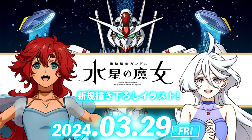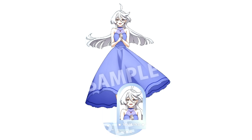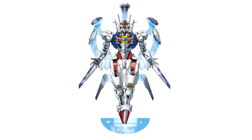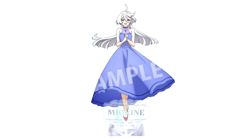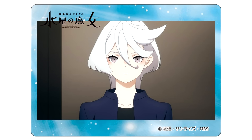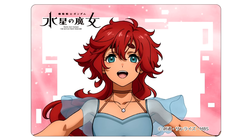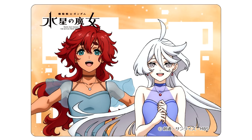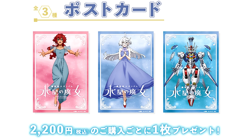They also announced that from March 29th, pop-up stores will be appearing at Toitsu locations across Japan. There are mega acrylic stands for 3850 yen (25 US), standard acrylic stands for 1870 yen (12 US), and an acrylic diorama for 5530 yen (36 US), all featuring newly drawn illustrations of Suleta, Miorine, and the Aerial. For 715 yen (around 5 US), you can get an acrylic card with those new illustrations or screenshots from the anime, plus a random postcard for every 2200 yen you spend.